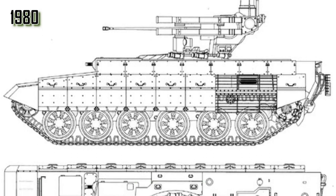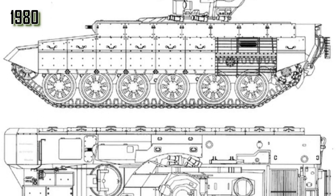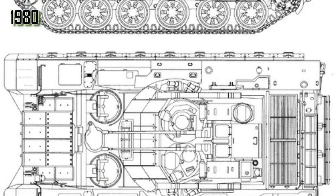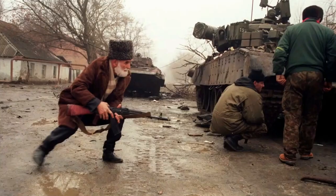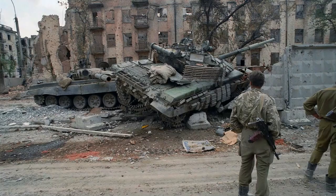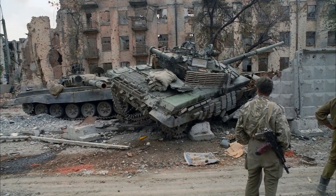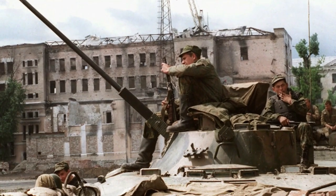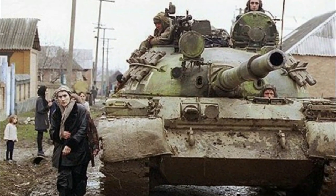Design work on a solution began in the 1980s, and several prototype vehicles were reviewed. The need was further pressed home with combat experience in the First Chechen War, where fighting in city streets proved the norm. Again, existing BMP-type vehicles failed to provide the necessary engagement capabilities and crew protection being sought by commanders in the field.